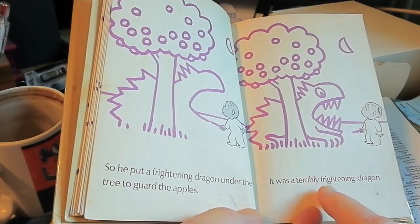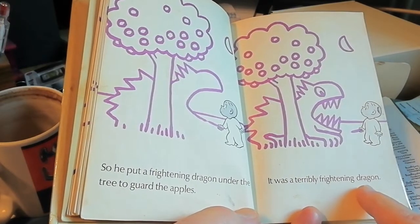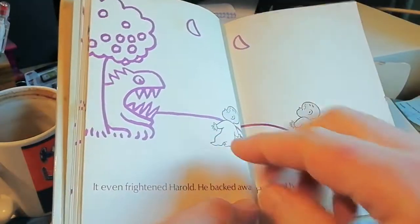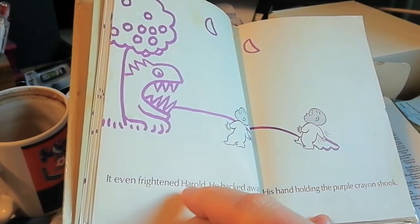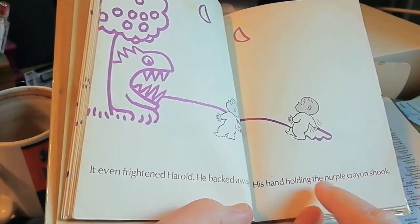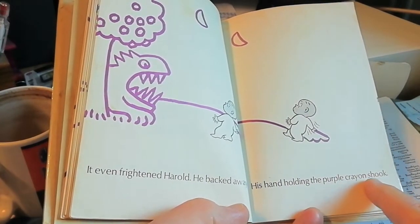So he put a frightening dragon under the tree to guard the apples. It was a terribly frightening dragon. It even frightened Harold. He backed away, his hand holding the purple crayon shook.